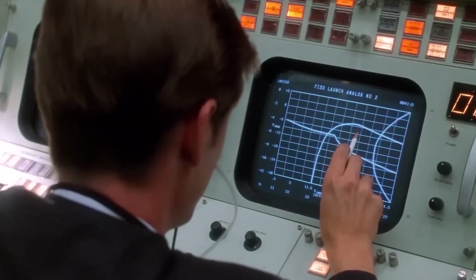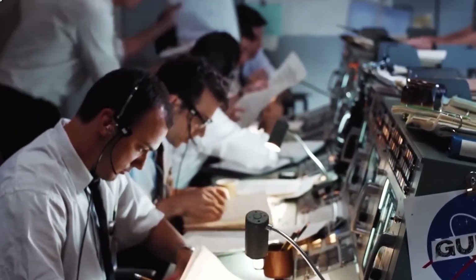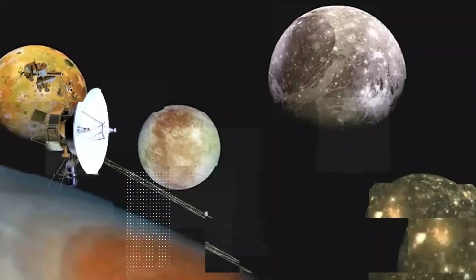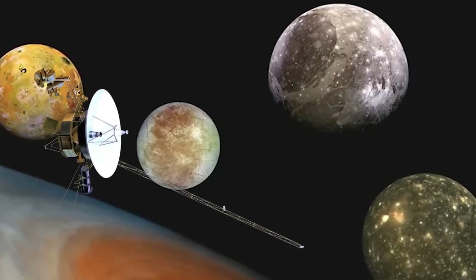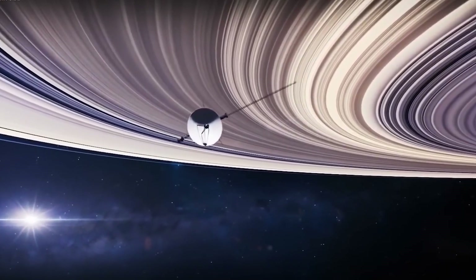With only a pencil and basic engineering tools, Flandro made a startling discovery. In the late 1970s and early 1980s, the four gas giants would be aligned in a unique cosmic configuration, creating a kind of celestial necklace.